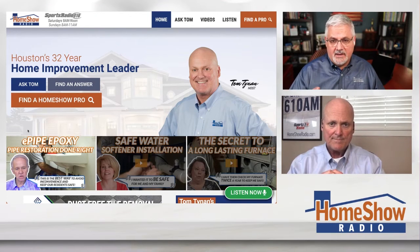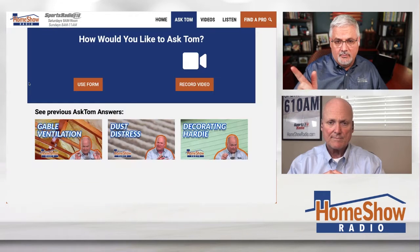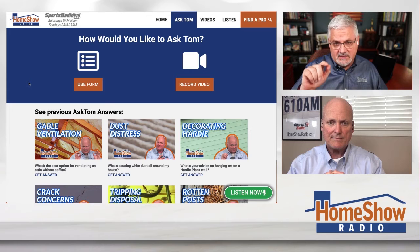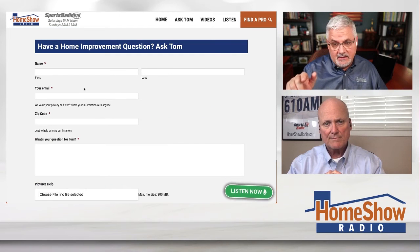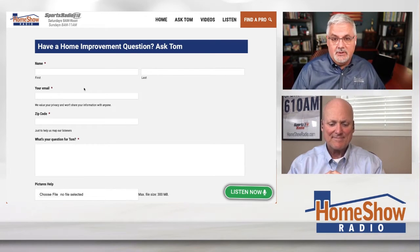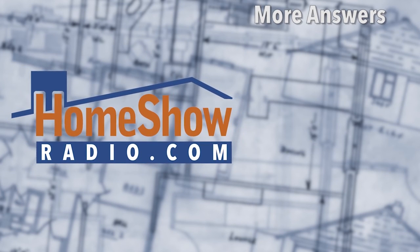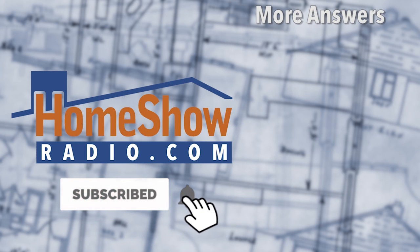In some cases we've had to add return air vents high up in the ceiling to at least move the air around up there and then clean it all up. But the first step is to see if it cleans off the surface — then you know which path to go down. For any kind of problem, you can get help at homeshowradio.com. Click the blue Ask Tom button on the home page, and send a video, write a question, or send pictures like Tad did.